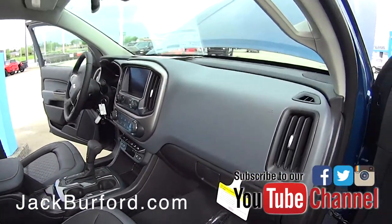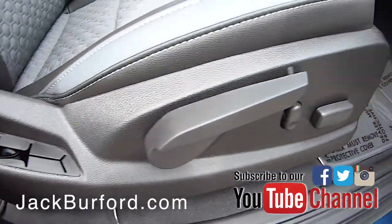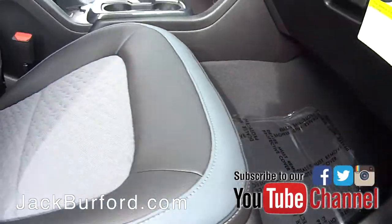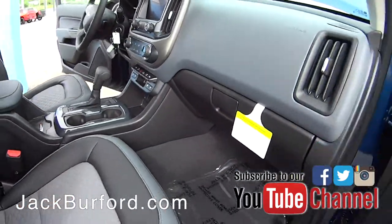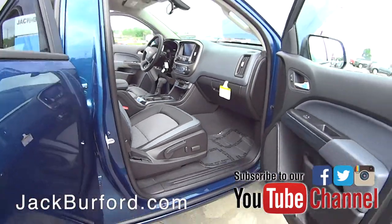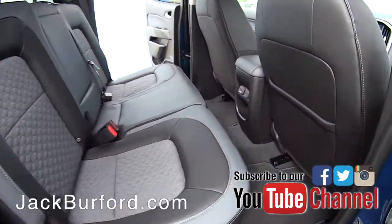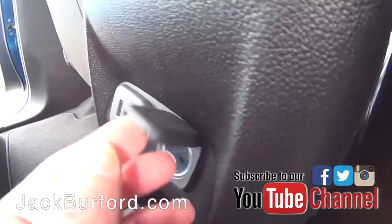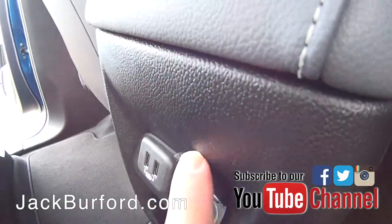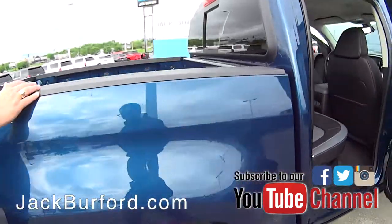On the inside, the passenger side has a power seat with a four-way adjuster and a little bit of increased height. In the back, because this is the crew cab, you're going to have a lot of room. They've added second-row charging-only USBs and a 12-volt port.